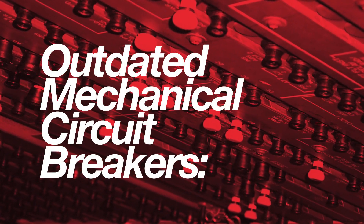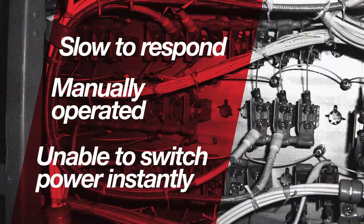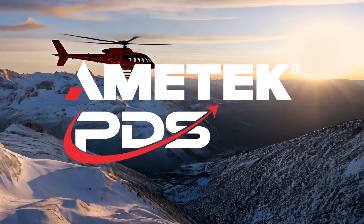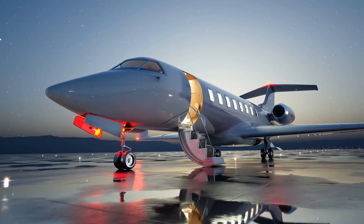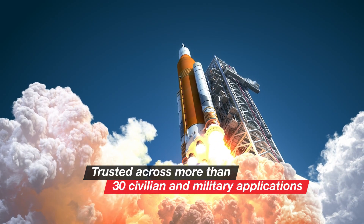For decades, aircraft relied on outdated mechanical circuit breakers. Today, Amatec PDS power distribution systems deliver faster, smarter, and more reliable solutions, trusted across more than 30 civilian and military applications.